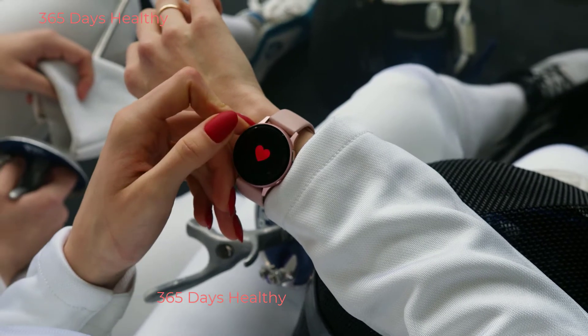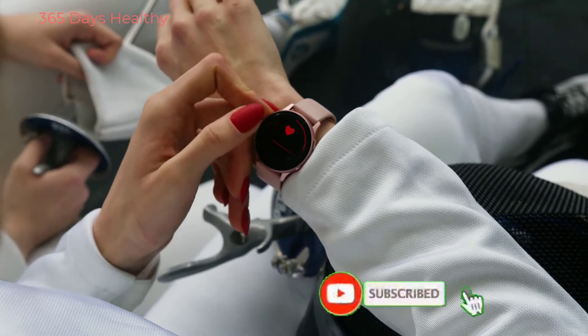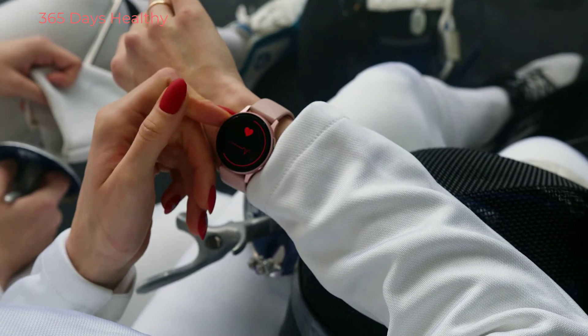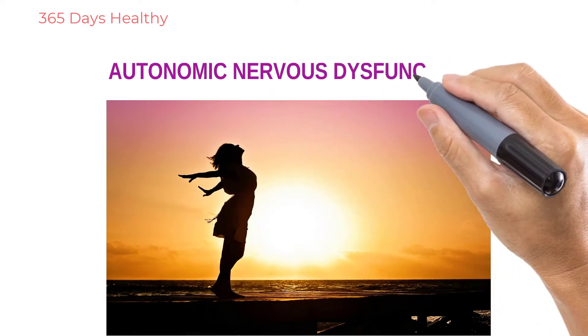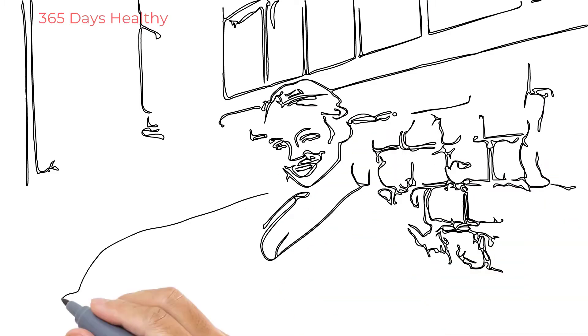If your heart rate doesn't change with breathing — instead of varying with each breath, it stays completely constant — that's the problem. It matters because it has to change as you breathe, so a fixed heart rate is a sign of autonomic nervous system dysfunction.